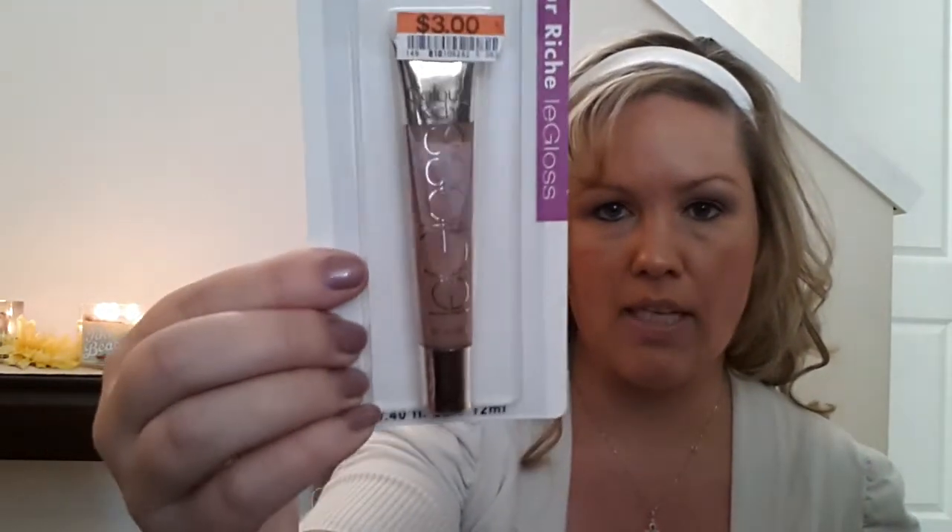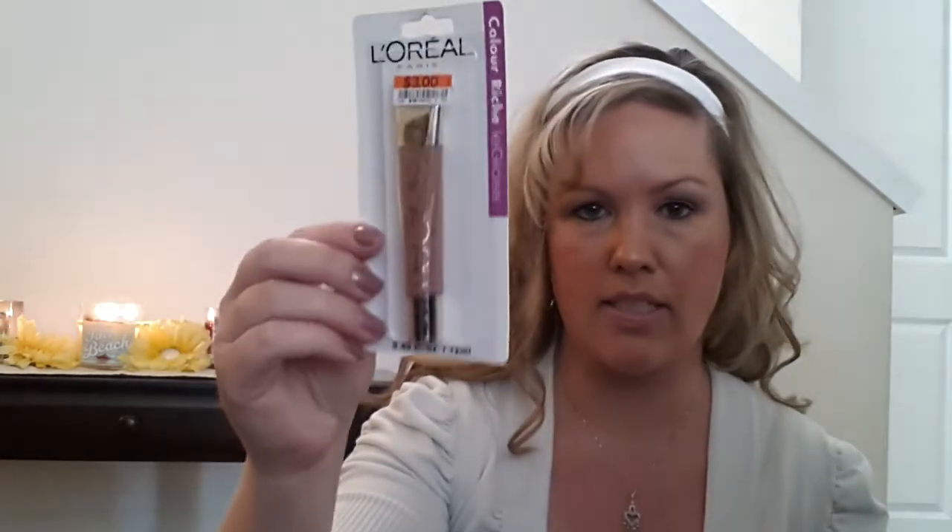The next thing I got was this L'Oreal lip gloss — it was $3. I'm not going to swatch it because I'm giving it to somebody who I know loves this color. It's kind of a mauve-ish tan color. Then I also got this e.l.f. eyeshadow brush, which was $0.95. And then kind of boring but I picked up this oval bath sponge, which was $1.